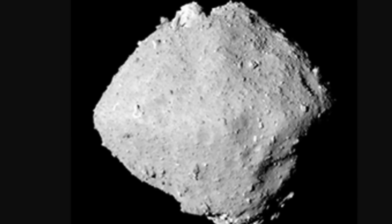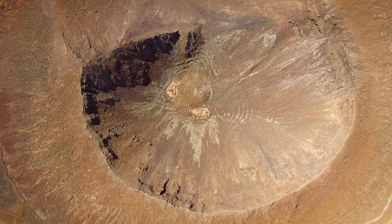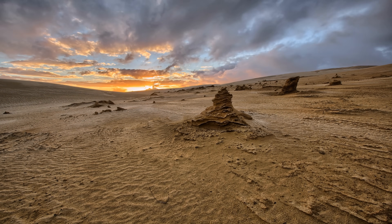Ryugu is technically a near-Earth object and a potentially dangerous object that does have a chance to collide with the planet at some point. There are quite a lot of similar objects out there, with many previously colliding with Earth. Over time these objects very likely delivered a lot of different stuff to our planet, transforming it in many ways. That's why studying these asteroids is important for understanding the source of organic materials, water, and how planets formed, since these are leftovers from planetary formation.